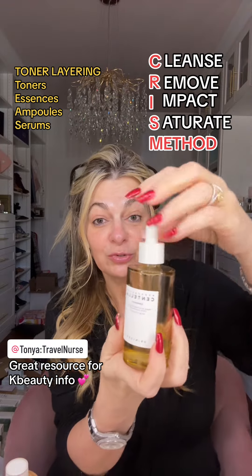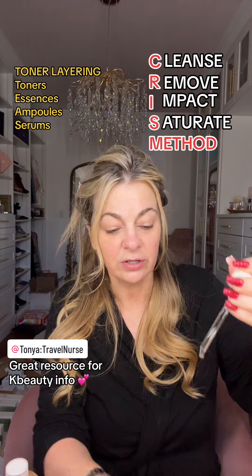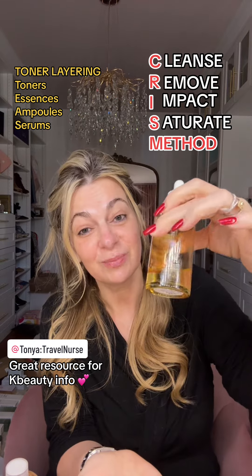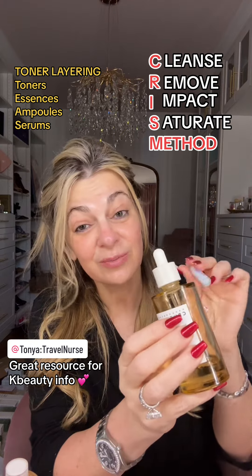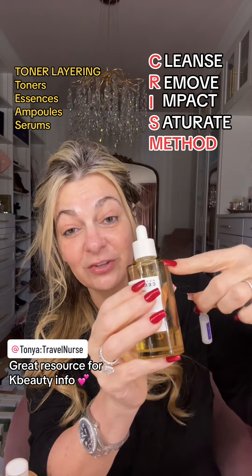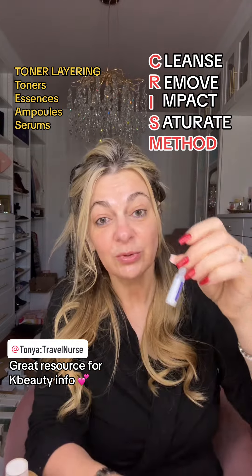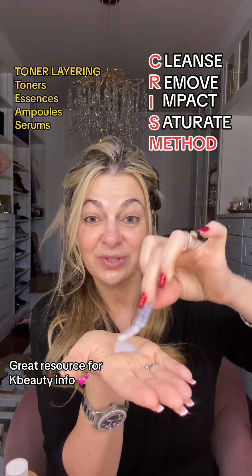Then you'll go to your ampoules, which will be a little bit thicker. This one is from Centella Skin 1004 — it's a really nice ampoule. When you stay within a category, this is an ampoule and this is an ampoule, but this one's a little thicker, so I'm using two ampoules and layering the thicker one after the thinner one. You break it off and dump it out. This is actually my favorite ampoule — it's thick and smells so beautiful, and it really starts to cross over into serums.